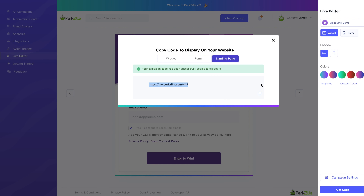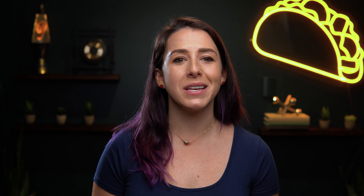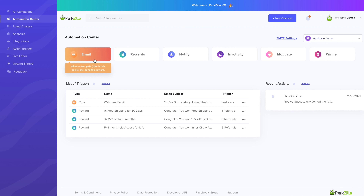Pushing your campaign is just as easy, and you can either display it as a widget or form on your web page. Or if you don't have a website, you can create your own landing page to host it.